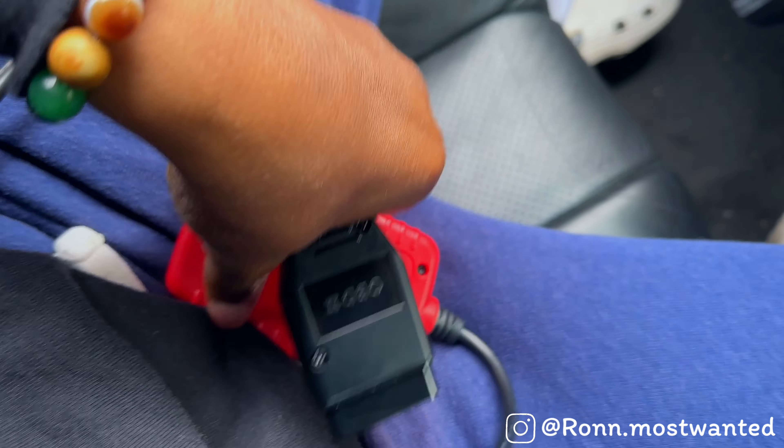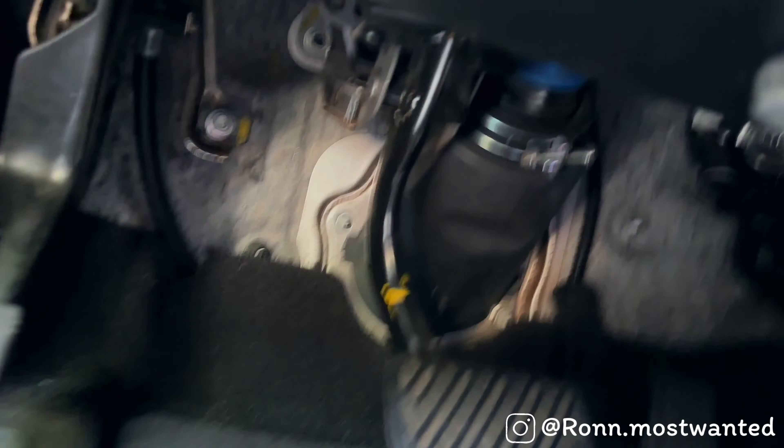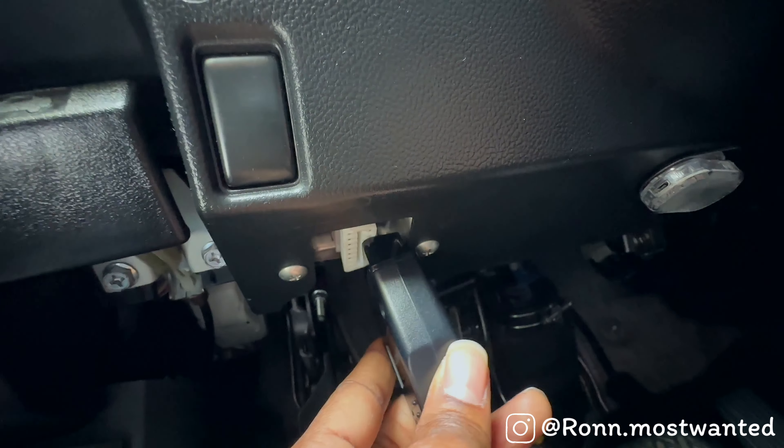I think I have an idea — I feel like it has something to do with a problem I had on my first car, the Explorer, because I think it had the same issue. So I'm going to plug in the OBD scanner and we'll see if I'm right. For anyone who doesn't know where to find the OBD port, you go right underneath like the steering column area where you can barely see, and you'll find this little white connector right there. You just line it up and plug it in.